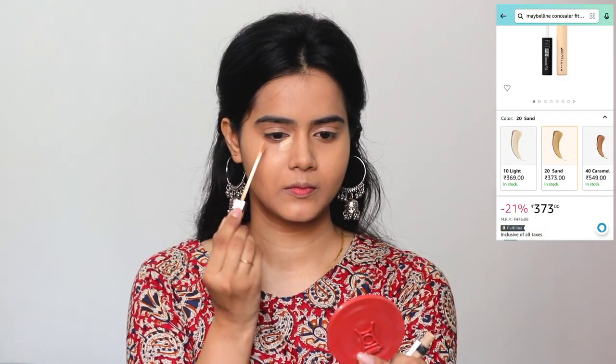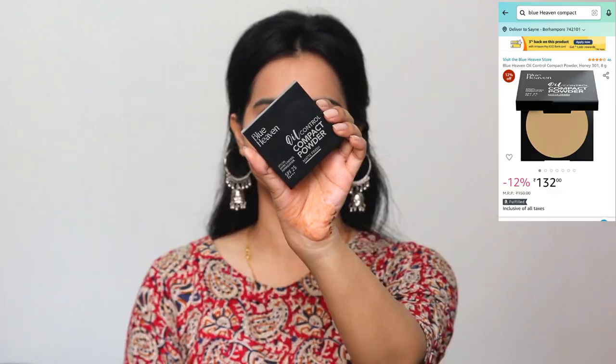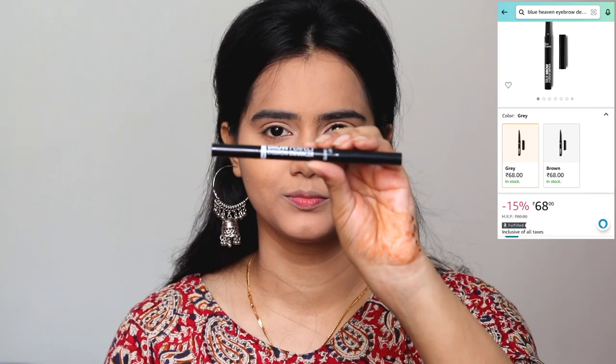Next, I am using Maybelline Fit Me Concealer in the shade 20 Sand. I am using this lighter, brighter concealer — I will not use more coverage. I'll apply it under the eye area and inner corners of the eyes for brightening, and in my highlight area. Next, I will use Maybelline Prime Wear oil control compact to set the makeup and control oil.